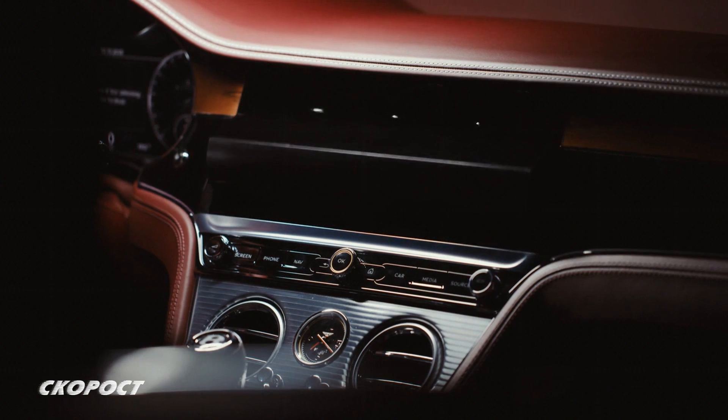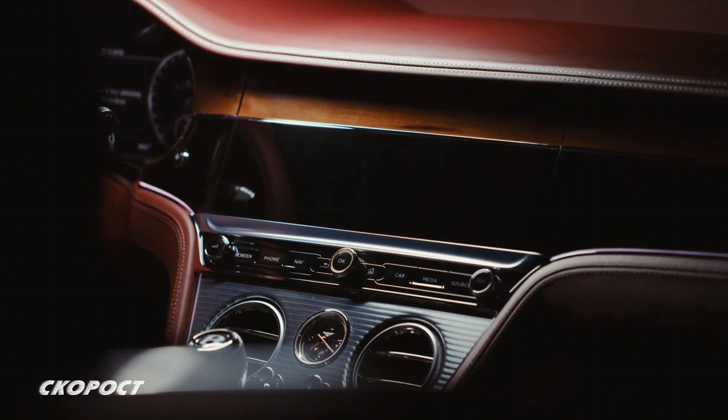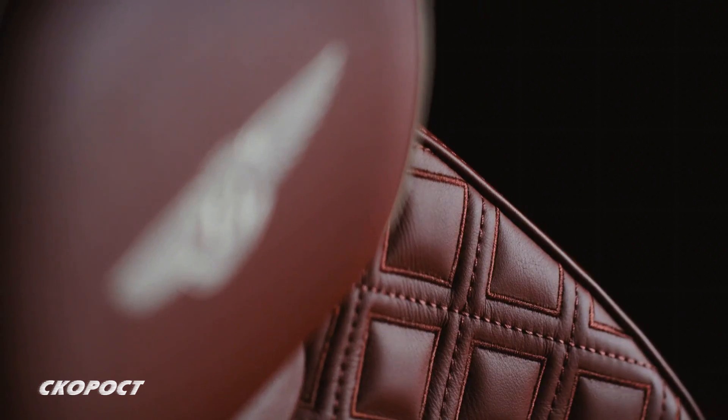Опционалният пакет Mulliner Driving включва спортни педали, перфорирана кожена тапицерия на тавана, седалки с уникални ромбовидни шарки и 22-цолови джанти с особен дизайн.